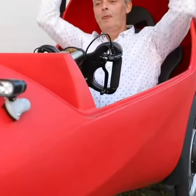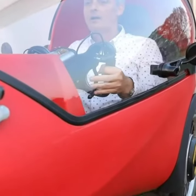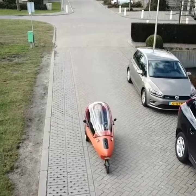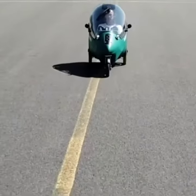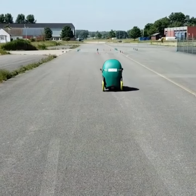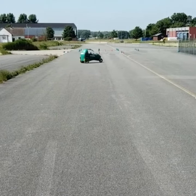It's propelled by a 1,000-watt motor in one of its rear wheels, which is in turn powered by a 10 amp-hour, 48-volt lithium battery. That battery can be charged from a household electrical outlet, with one charge reportedly being good for a range of about 30 kilometers — 19 miles. Buyers can double or triple that range by opting for a 20 or 30 amp-hour battery.